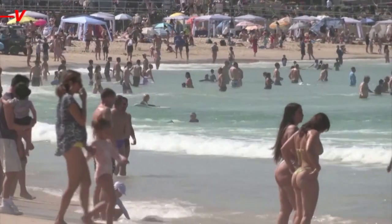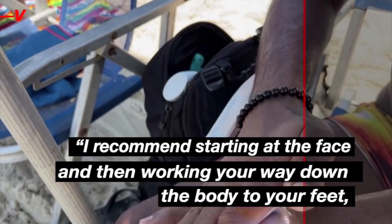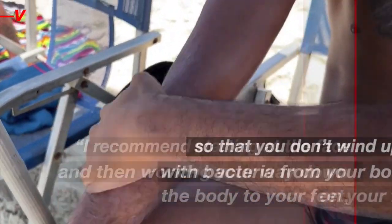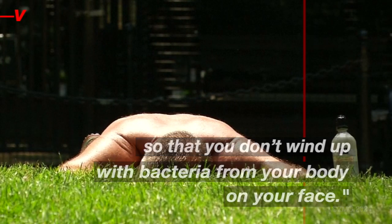Dermatologist Dr. Corey Hartman tells HuffPost that top-down is the way to go. He recommends starting at the face and then working your way down the body to your feet, so that you don't wind up with bacteria from your body on your face.